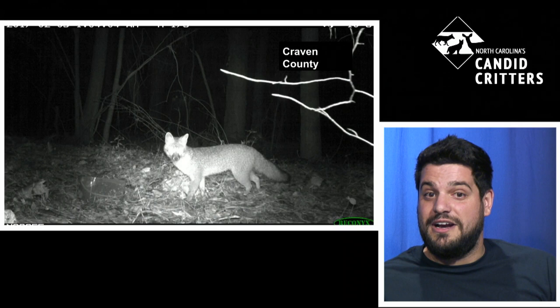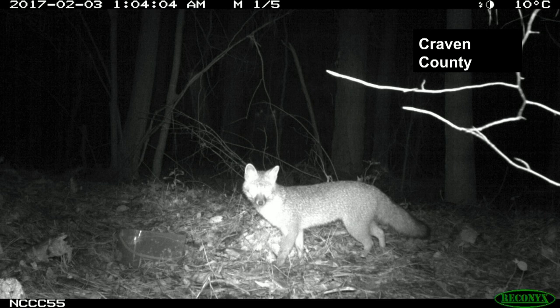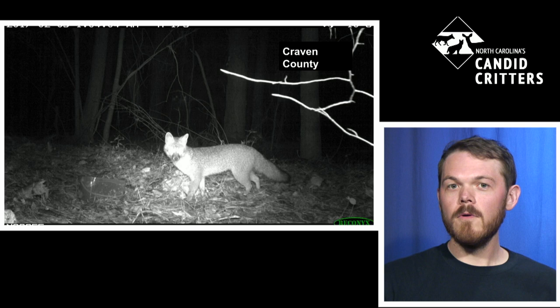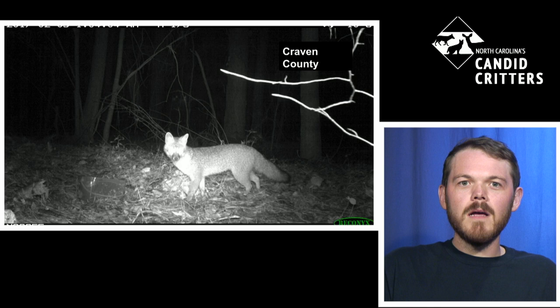You can also see it sits a little lower to the ground, and it has a distinguishing black tip on the tail with a stripe that goes up it. The gray fox also has a cat-like feature in its face — it's actually been called the cat fox or the tree fox. One of the really neat adaptations of the gray fox is it can actually climb trees to avoid predators. In the scientific literature, it's been documented as high as 60 feet up a tree, jumping from branch to branch.